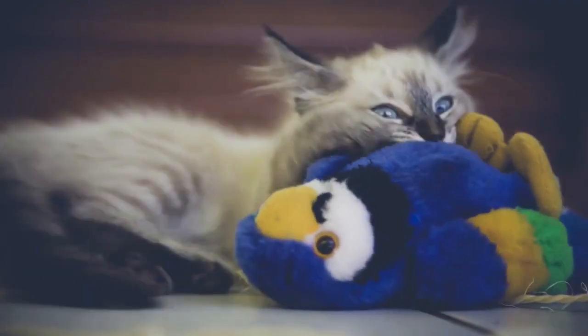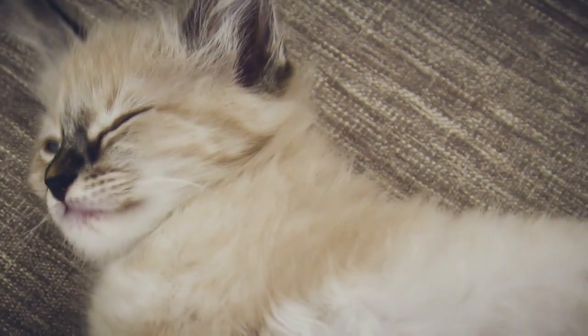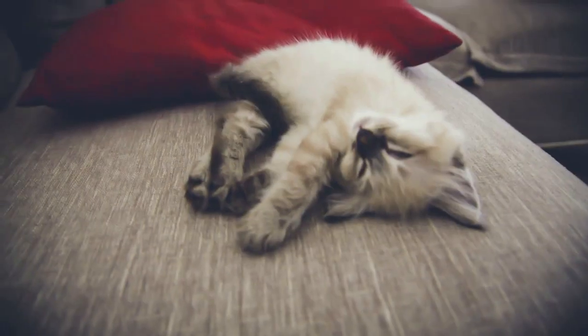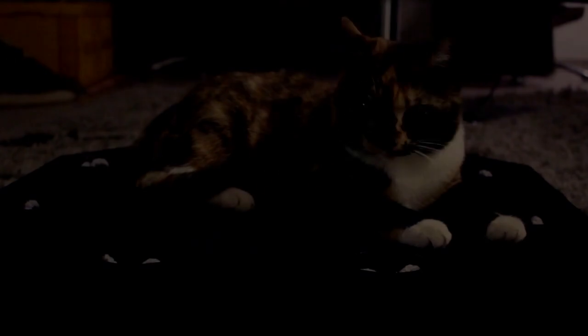There's plenty of toys available for them to play with, but these are mostly non-interactive objects. This causes the cats to lose interest, after which the toys just end up laying all around the house, gathering dust. But no more.